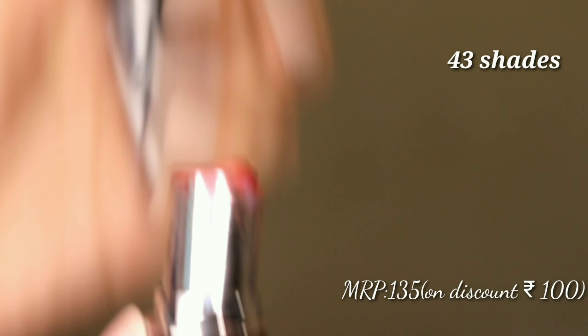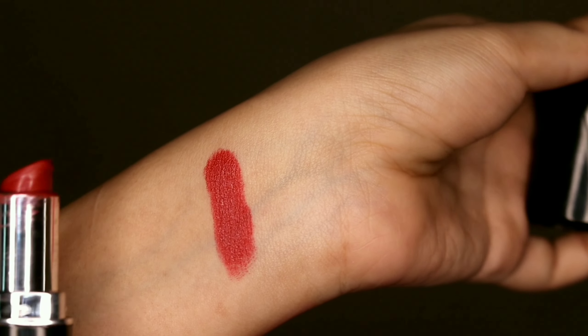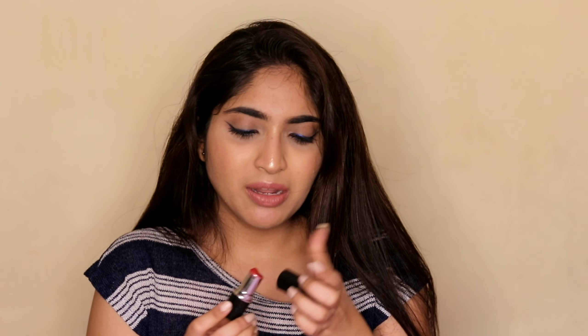The next lipstick is from NY Bae - the shade I have is Built for Wall Street number 17, which is a red shade. This one is semi-matte rather than fully matte. The packaging isn't the best but it's under 100 rupees, so what more can you expect.